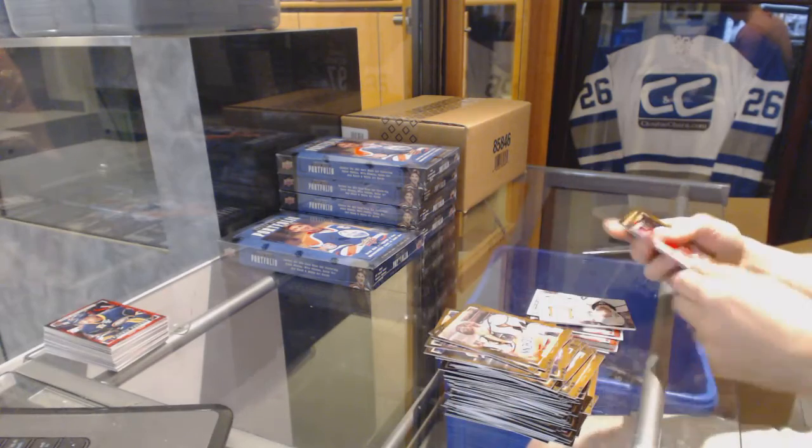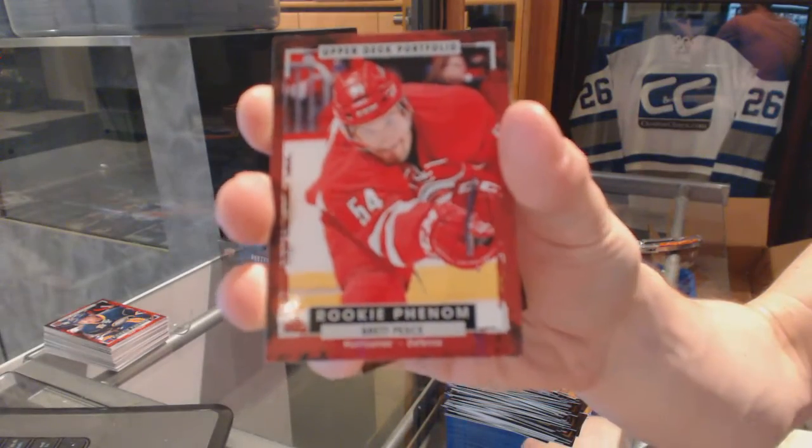We've got a Profiles single jersey for the LA Kings — Jeff Carter. And a rookie for the Carolina Hurricanes — Brett Pesce.